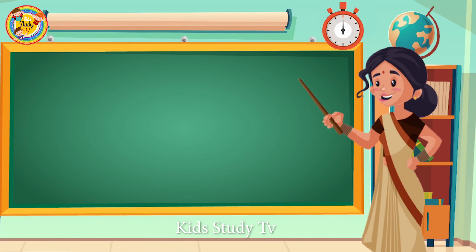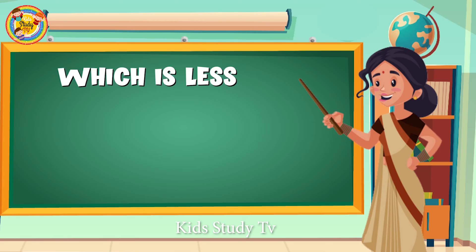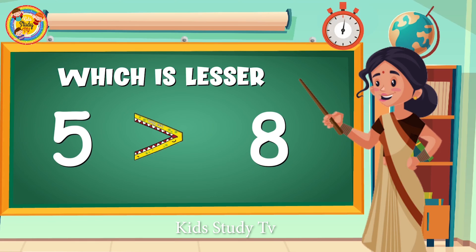So let's try another one. Which is lesser in number: 5 or 8? Number 5 — 5 is the lesser number.